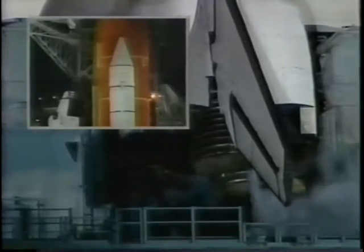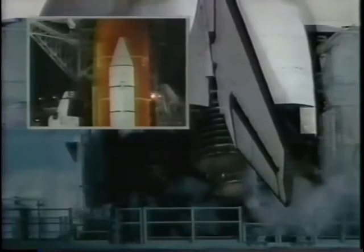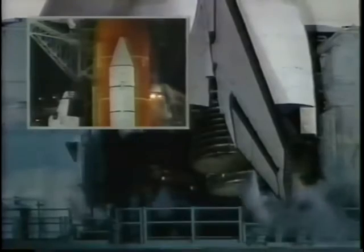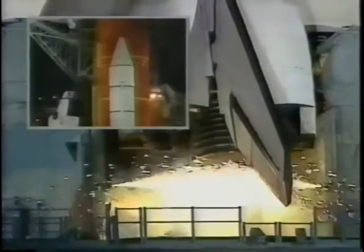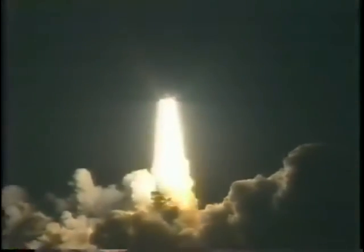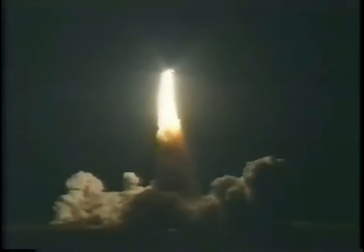T-minus 20 seconds. T-minus 15. 12. T-minus 10. 9. 8. We have a go for main engine start. We have main engines up and running. 3, 2, 1 — boost to ignition and liftoff of the space shuttle Atlantis on a 10-day mission to dock with Russia's orbiting outpost. Houston now controlling the flight of Atlantis. Atlantis into the roll to place the shuttle in a head-down, wings-level position for the eight-and-a-half-minute ride to orbit.